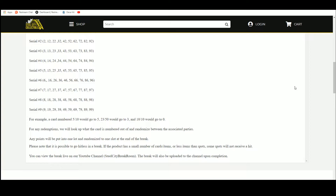Any points, one lot, one slot, end of the break. Please note it is possible to go hitless. Product has a small number of cards or less items than spots, so some spots will not receive a hit.